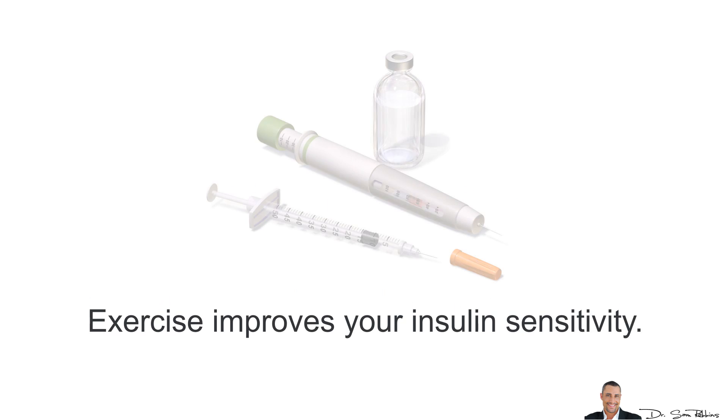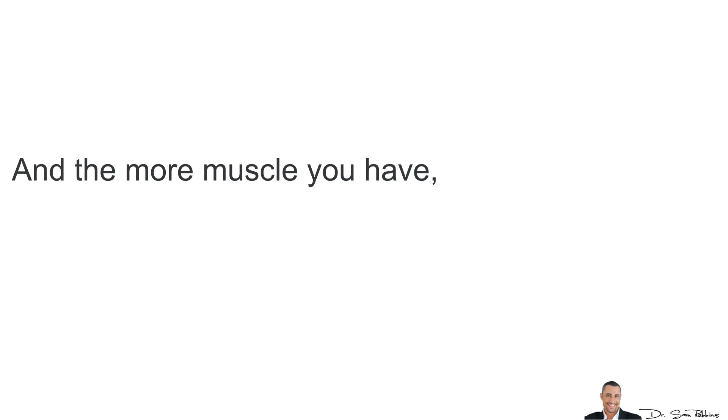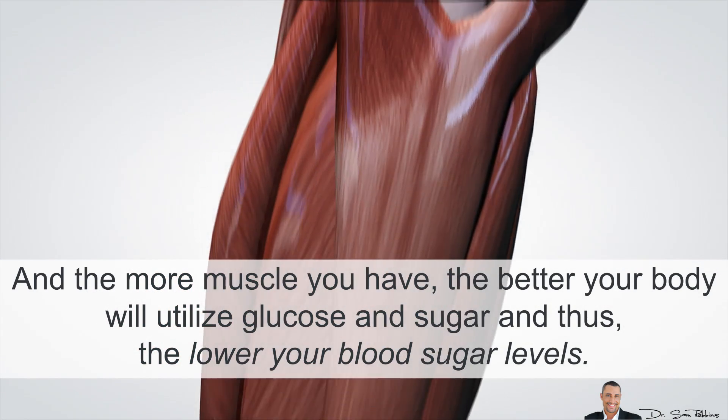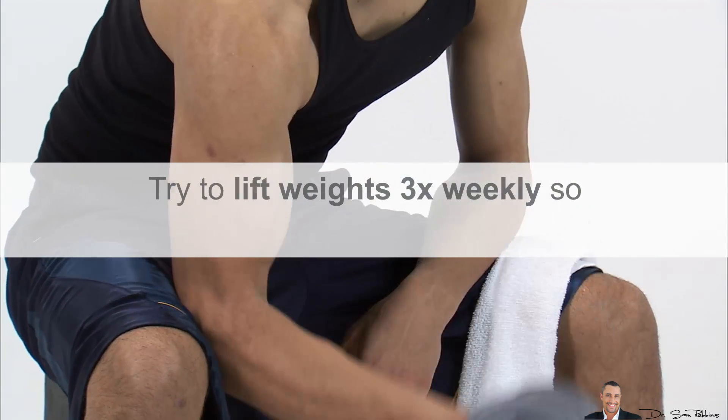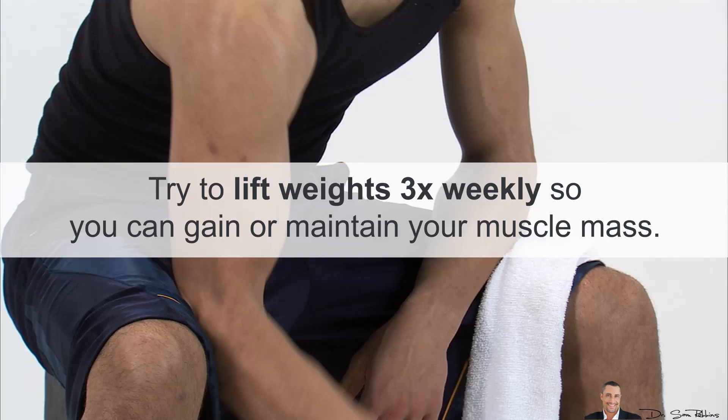Next, you want to exercise. You need to move daily. Exercise improves your insulin sensitivity, and the more muscle you have, the better your body will utilize glucose and sugar, and thus lower your blood sugar levels. Try to lift weights 3 times weekly so you can gain or maintain your muscle mass.